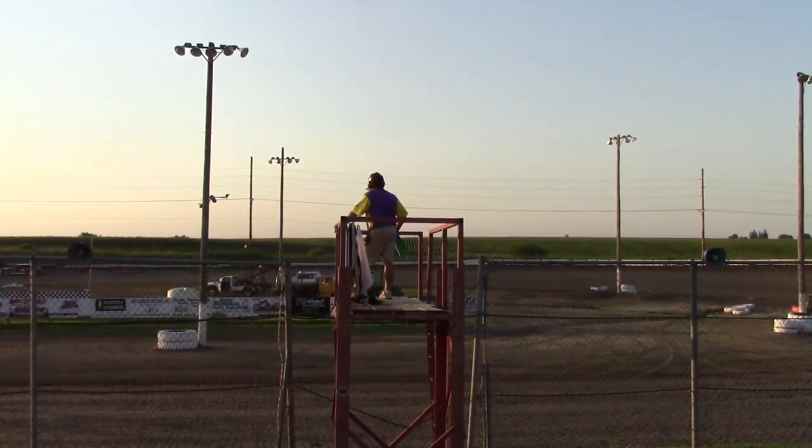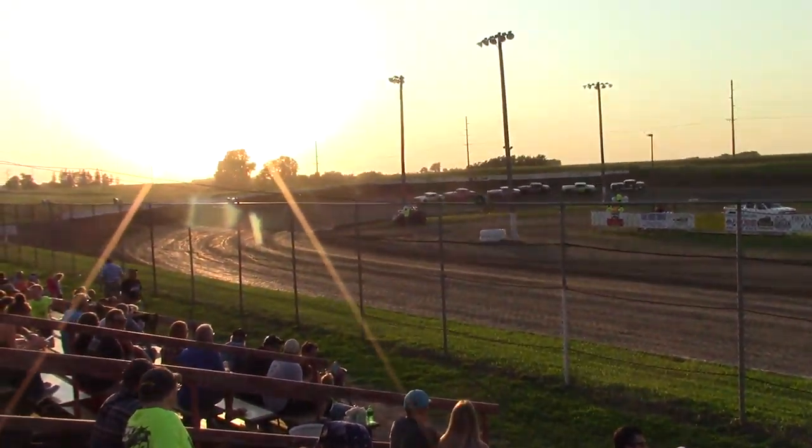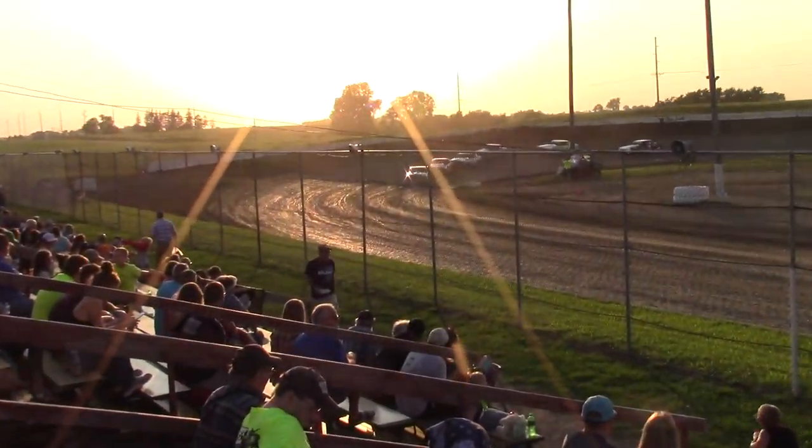Might have had a good run on that lead — there was some contact coming out of four. I couldn't see the fly angle if that slowed Solomon down, but he had a good run. But Todd Fisher in that 44 — he started in the back of the pack and he's up to third already.